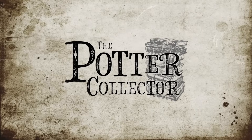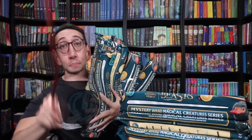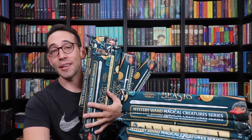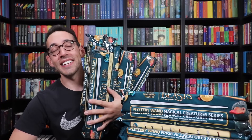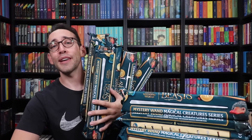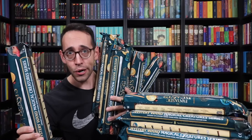If we pull all nine wands, every single duplicate wand will be given away to you guys. Hey, Harry Potter fans, Peter Kenneth here. Welcome to the Potter Collector Channel, where we are a community of collectors. This is a magical sight. I love this time of year, because this time of year is mystery wand time of the year.